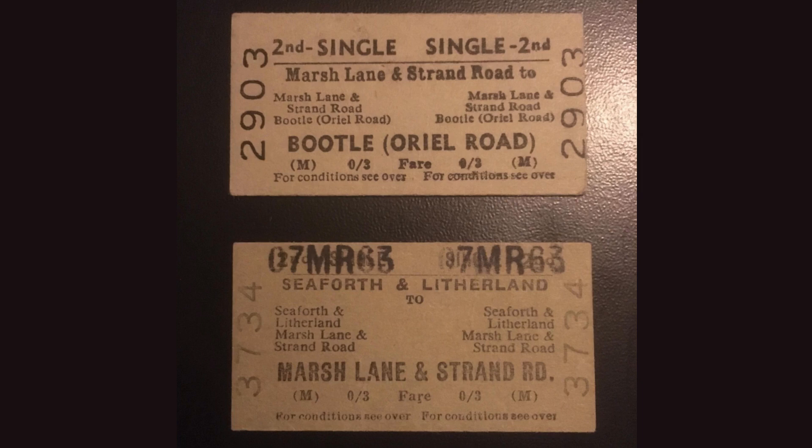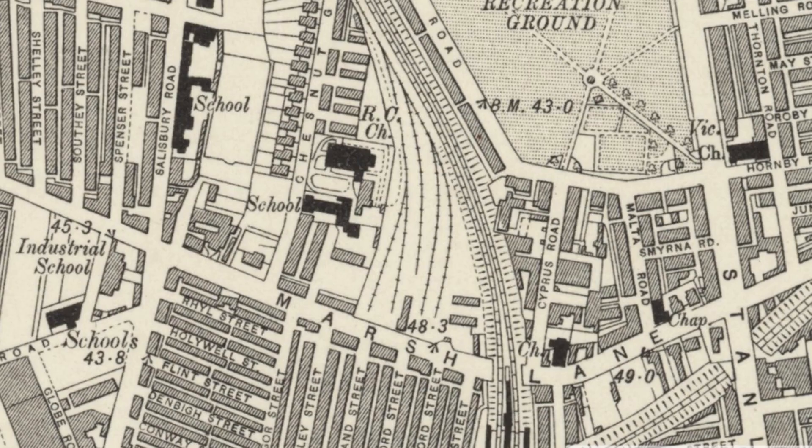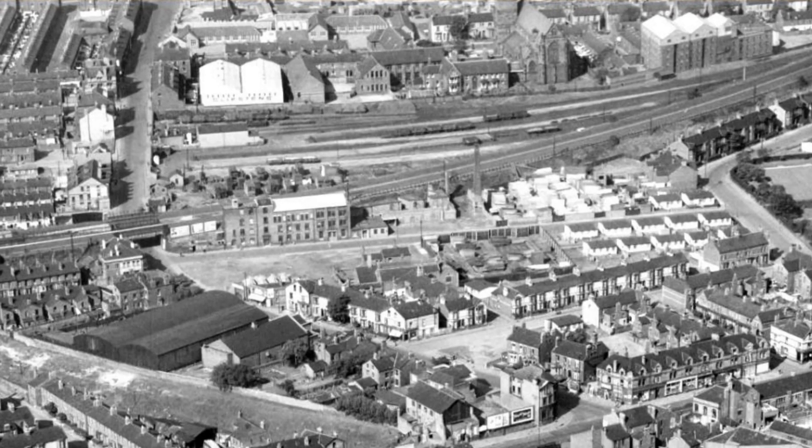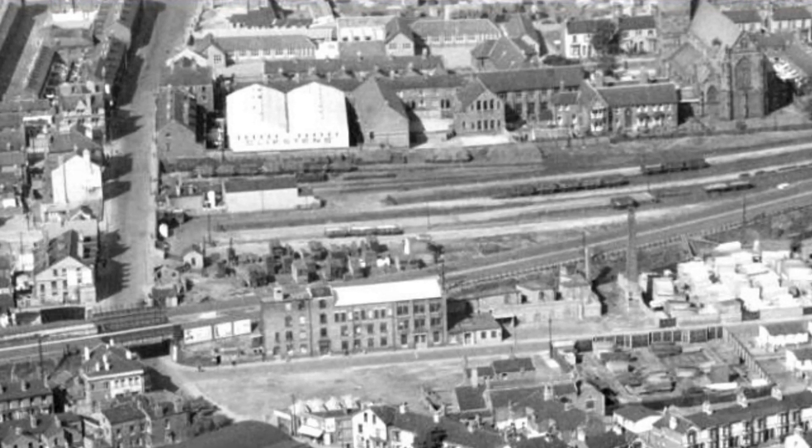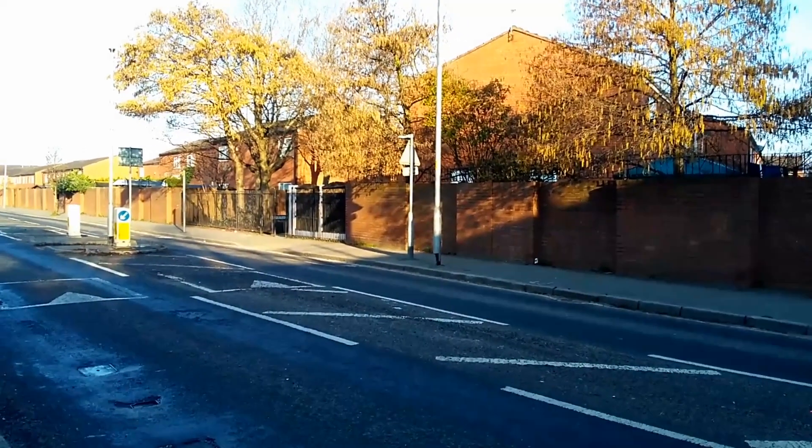These tickets from LMS days show some of the local destinations. A small freight yard was also located close to the station on Marsh Lane. This lay derelict for several years after closure, and a housing development now occupies the site.